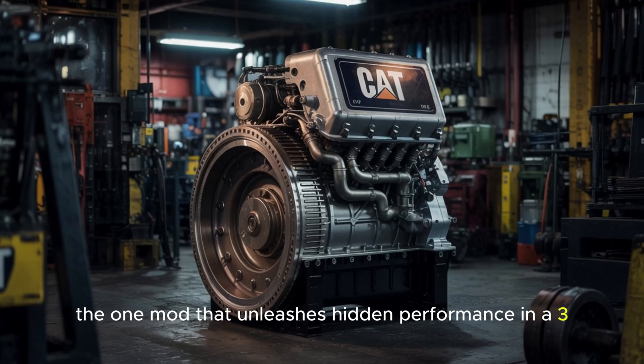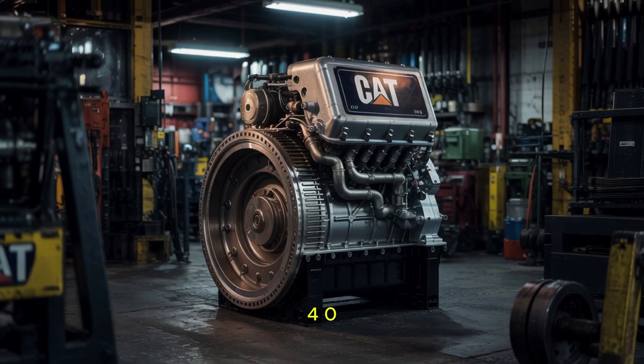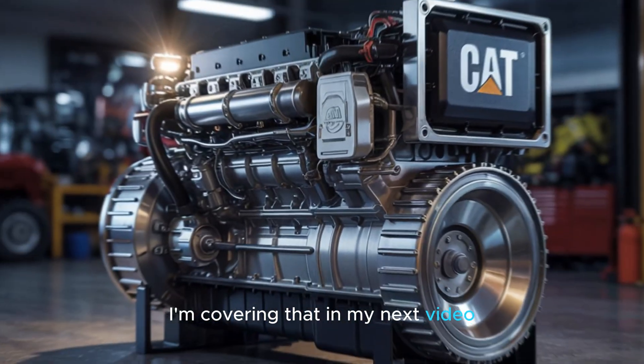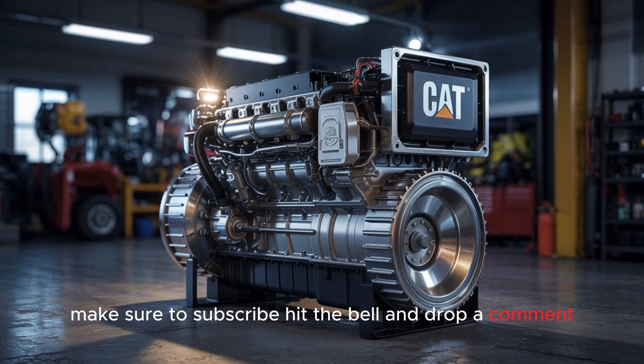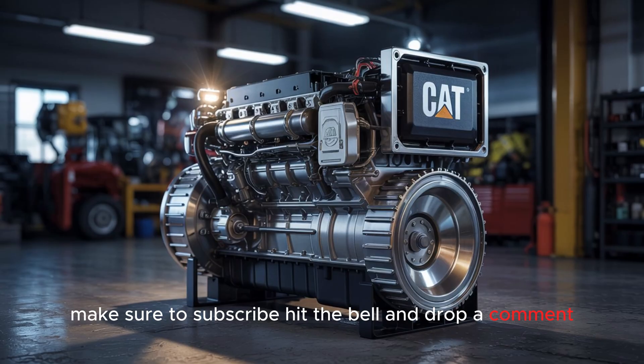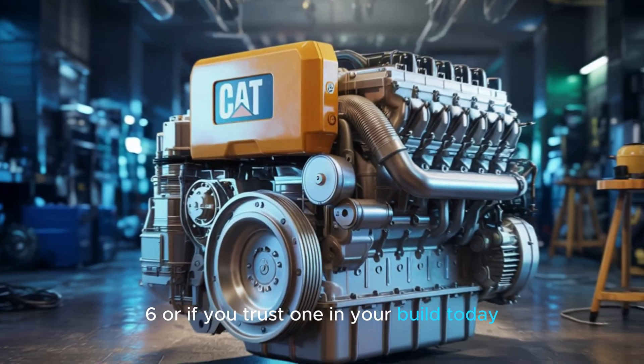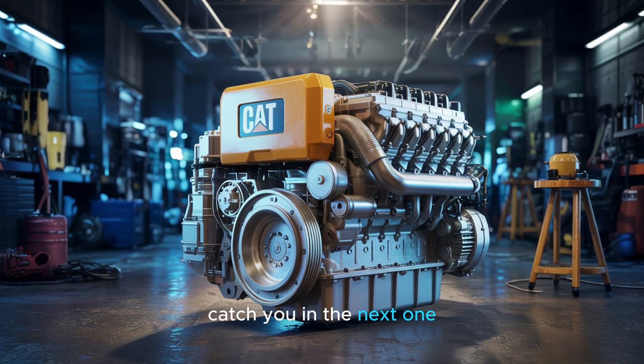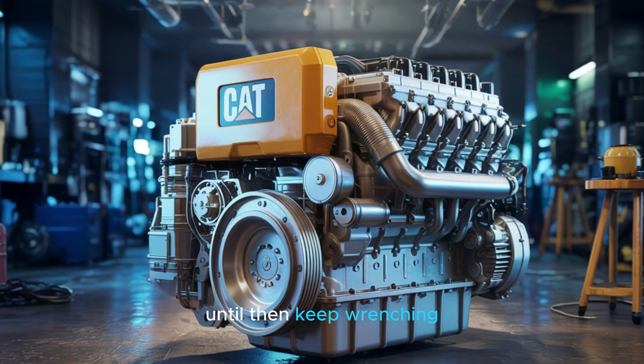Want to know the one mod that unleashes hidden performance in a 3406 without risking a blown turbo? I'm covering that in my next video. Make sure to subscribe, hit the bell, and drop a comment if you've ever driven a 3406 or if you'd trust one in your build today. Catch you in the next one — until then, keep wrenching.